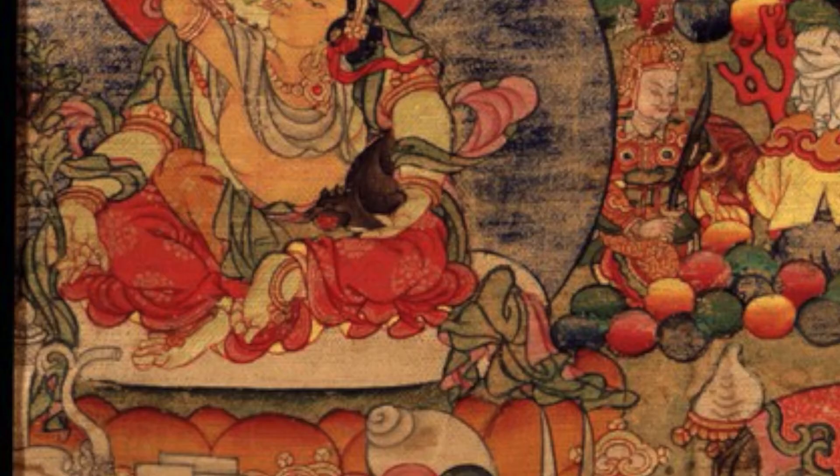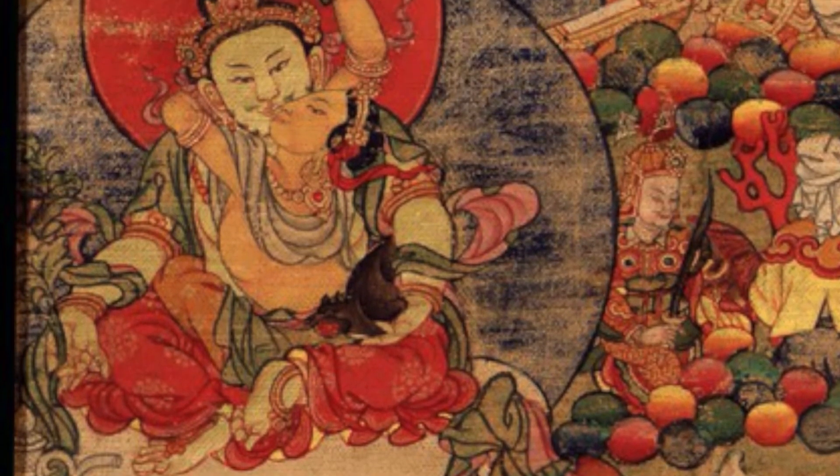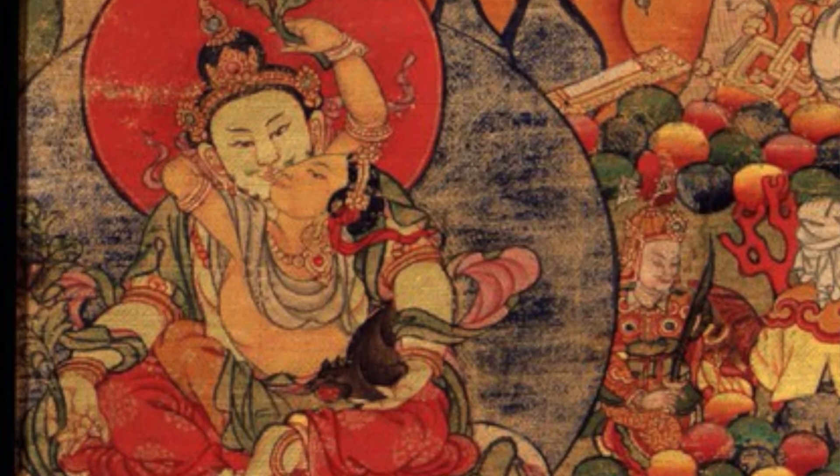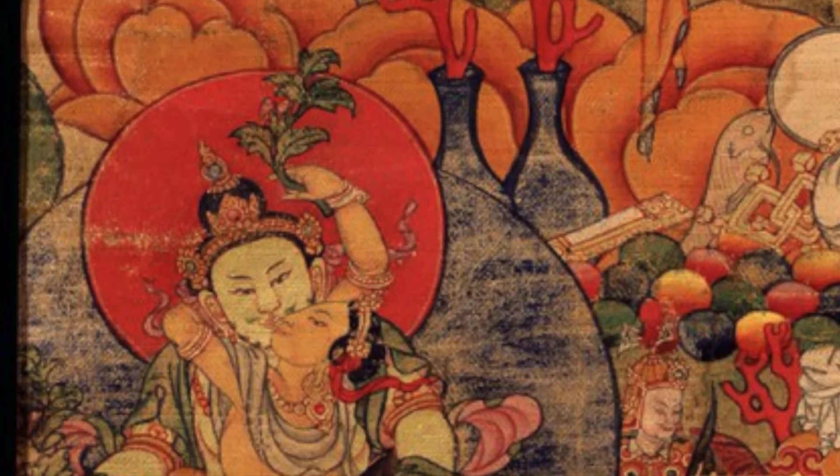Vasudhara is connected with the male deity Jambala. We have this pairing coming out of some early texts, as well as the Siddhaya Kavira White Manjushri Tantra, which contains a number of mentions and applications of Vasudhara and Jambala. Vasudhara is spread throughout a number of different Tantras in terms of the literary sources for the practice.